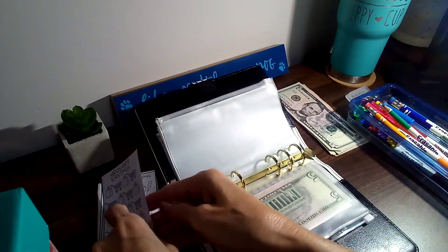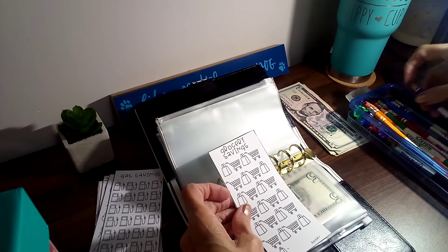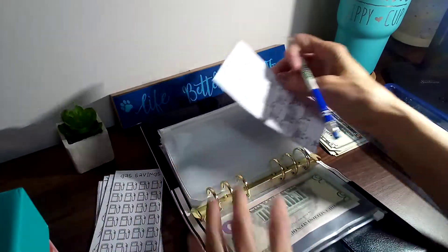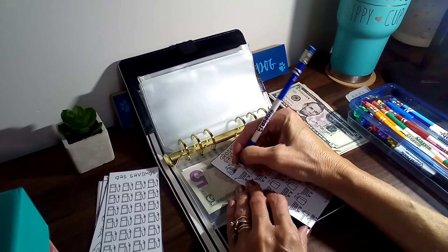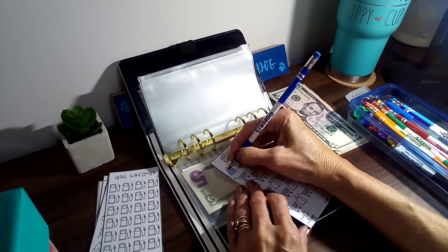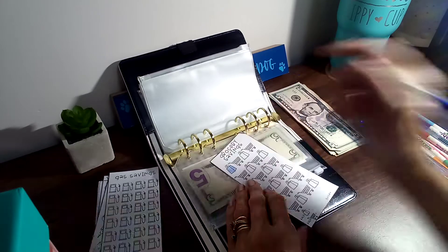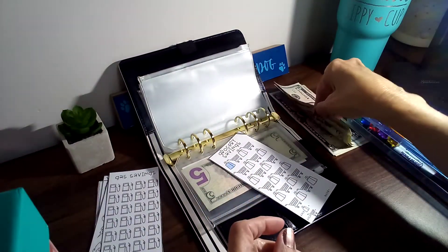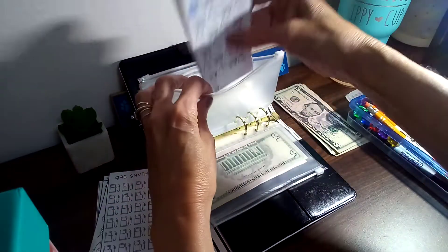Up next is groceries. We're going to color in one of these little grocery bags, and I'm going to do five in each. Usually it's anywhere between $100 to $200 just for the two of us every two weeks, so I'd say probably $200 — that would be $400 for a month, depending on how much more stuff goes up.